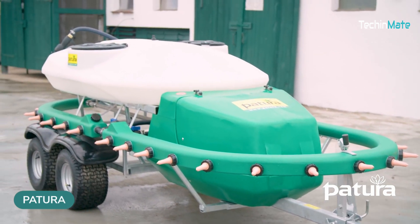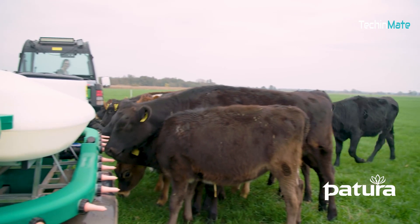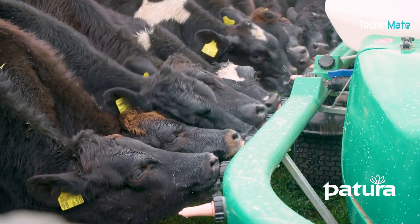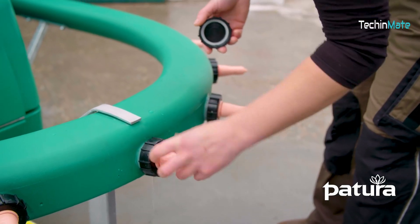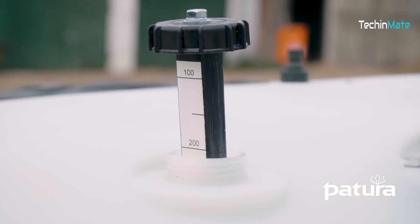The Patura Milk Express lets you give water or milk to as many as 30 calves at once. You can provide up to 500 liters of milk to a big group in a single go. It's got a pump and an engine to make the milk drinker and the milk express all clean after the calves finish drinking.